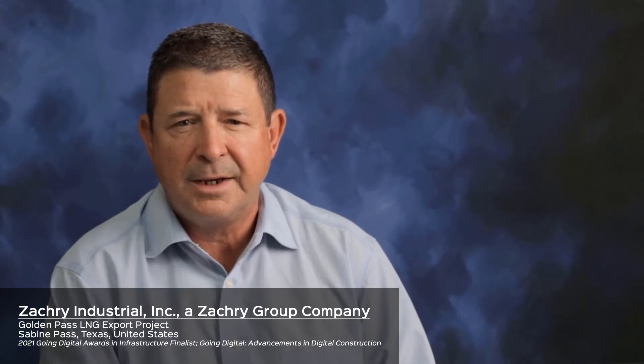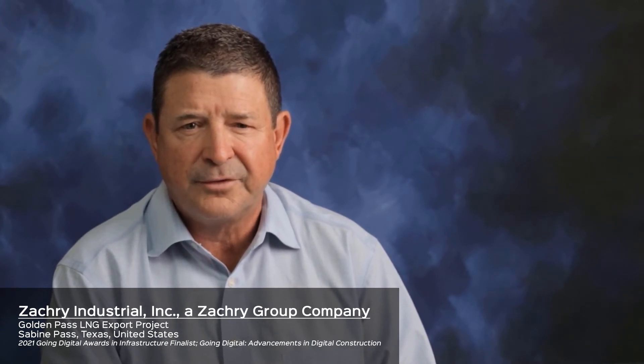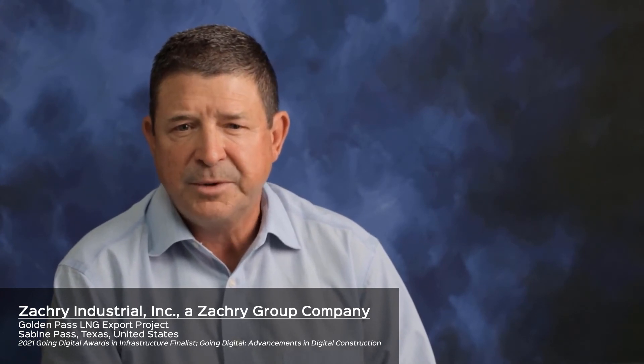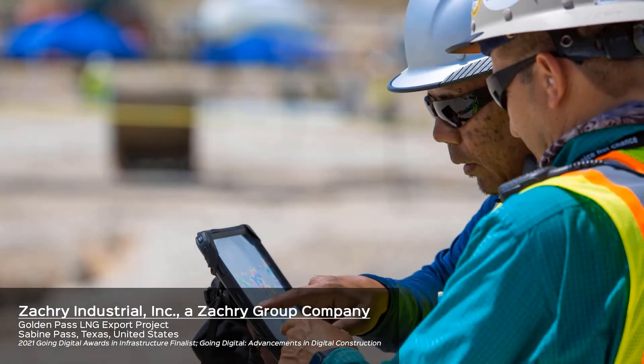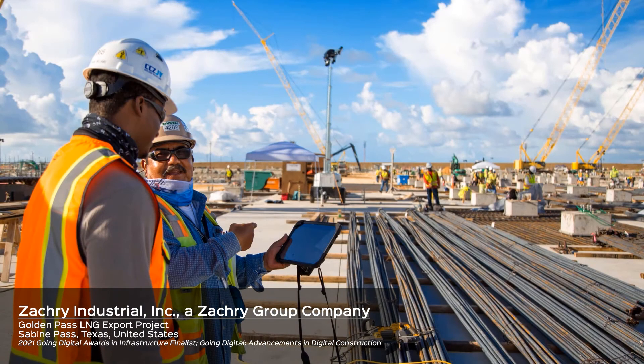ConstructSim enables our planning team to package work in a highly automated manner, which reduces work package development time, reduces the risk of manual errors that are common through semi-automated work packaging methods, and improves constraint management, especially material allocation and tracking. The use of ConstructSim significantly enhances our planning capabilities, which drives improvements in cost and schedule performance on the project.